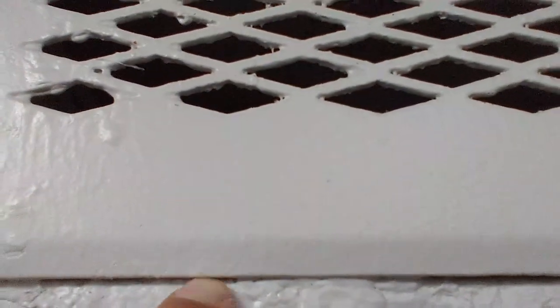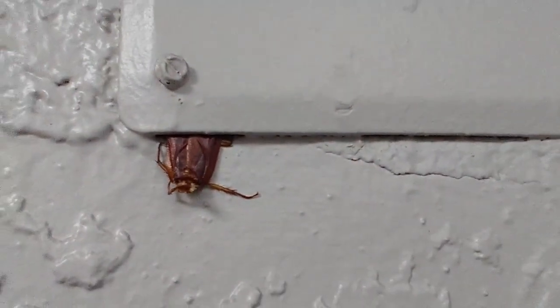Look how thin that crack is, and that roach has half of his body in there. I can barely get my nail through there. So when people say that roach is never going to get through there...